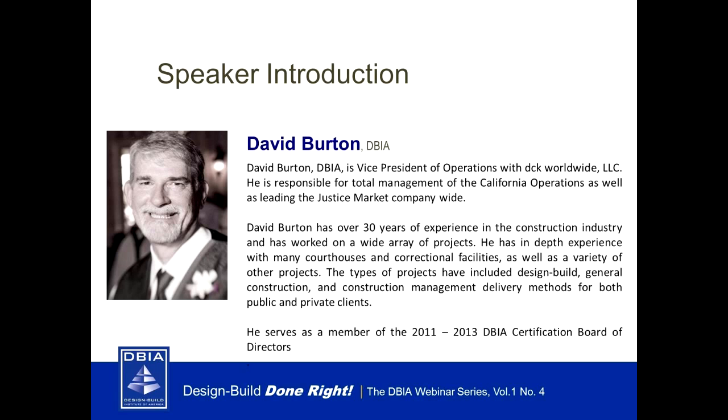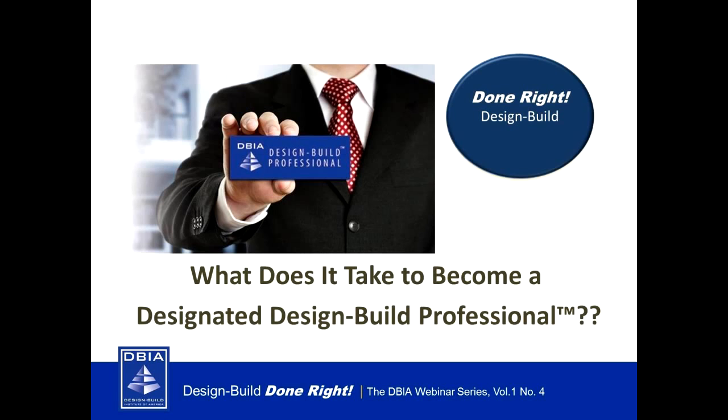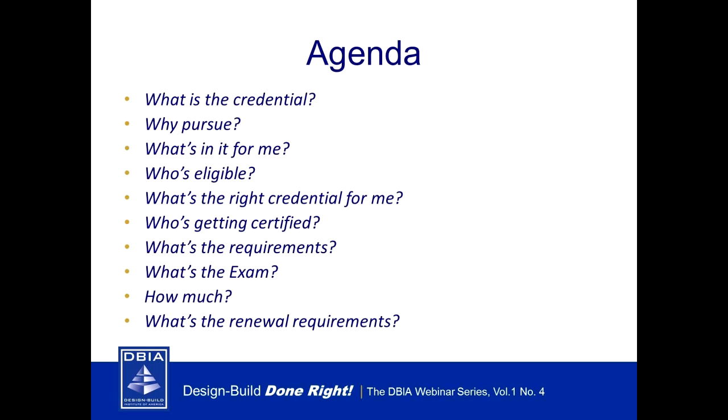Mr. Hasbrook is executive vice president of OHL USA and managing director of Texas. He brings almost 30 years of design build experience on both the construction and design side, and is a strong advocate of design build in the public and private sectors. Mr. Hasbrook will also serve as the newly elected certification board chair in 2014. Our final presenter is board member David Burton.